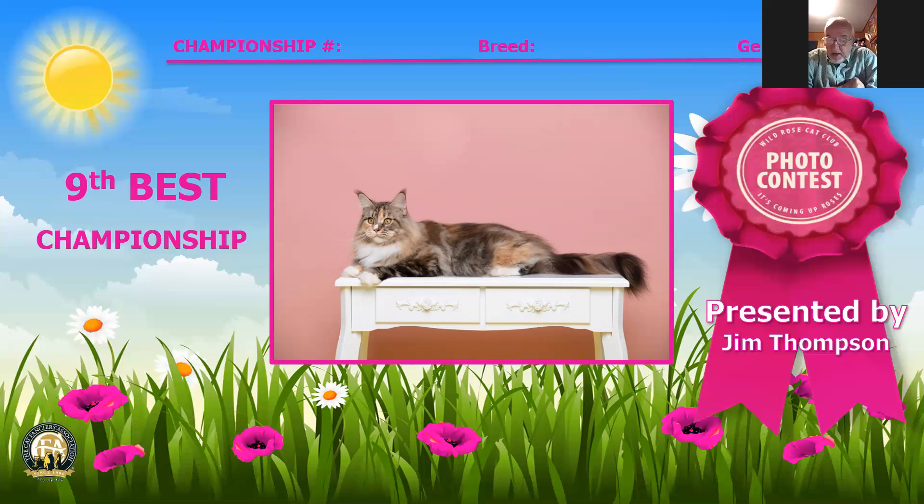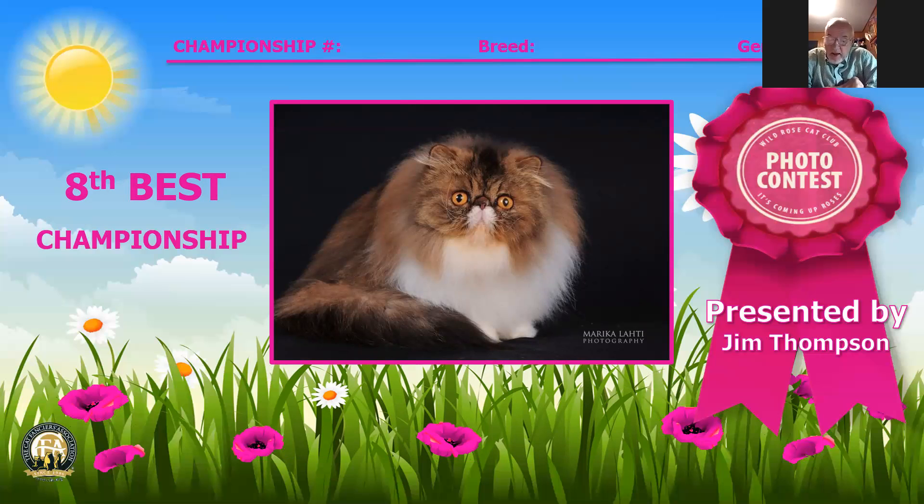9th best cat is a Maine Coon, number 77, female, one year old, brown patched tabby and white, and she has wonderful ears, wonderful set, and a beautiful body length. She's well presented. Number eight is a brown mackerel tabby and white bicolor Persian male, four years old. This animal has great eyes, great nose placement, and lovely ear set. He's a fully mature cat at his age.